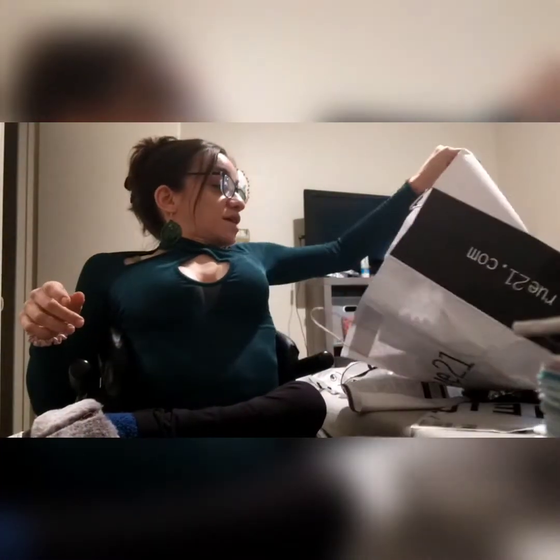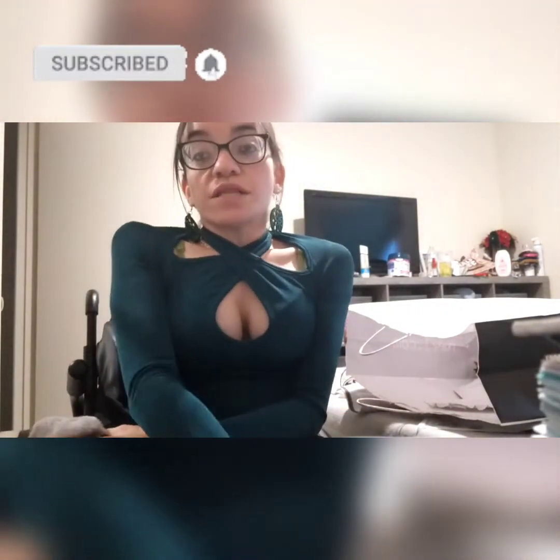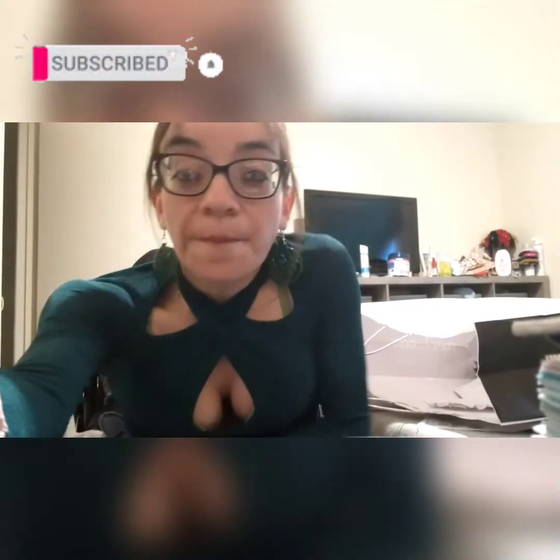But yeah, guys, I just want to tell you thank you so much for watching — I truly appreciate it. Give this video a thumbs up if you'd like to see more hauls, and I will talk to you later. Bye bye!